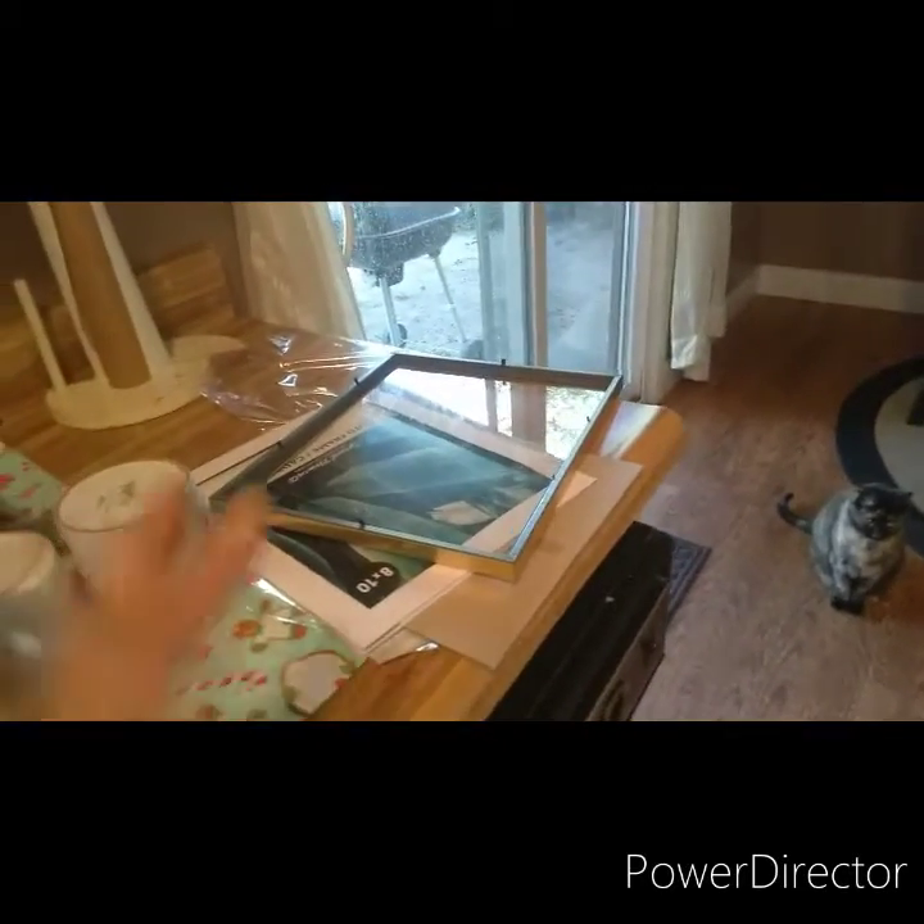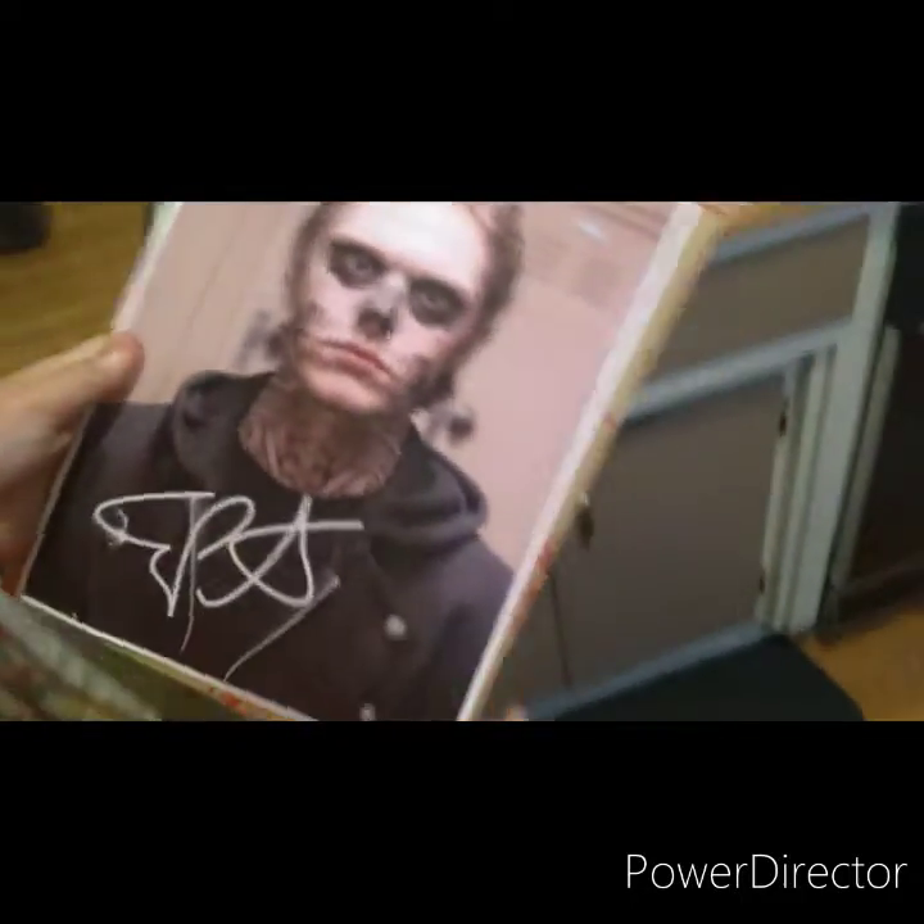We just got back from the Dollar Tree. I just wanted to show you guys what we got. Actually, Melody got most of this stuff. The first thing she got was — let me turn on the light — a picture frame, because she got an Evan Peters 8x10 picture. She got that for her birthday. So we went to the Dollar Tree to get a frame. And she also got this other stuff.